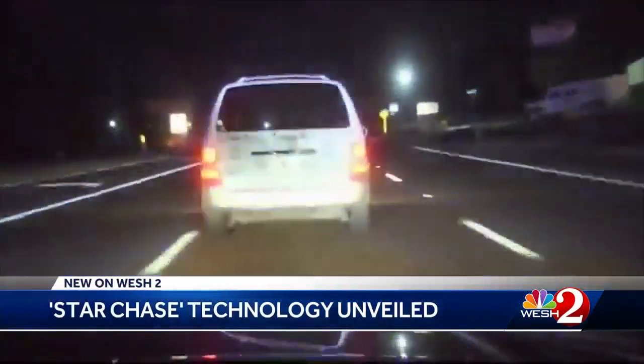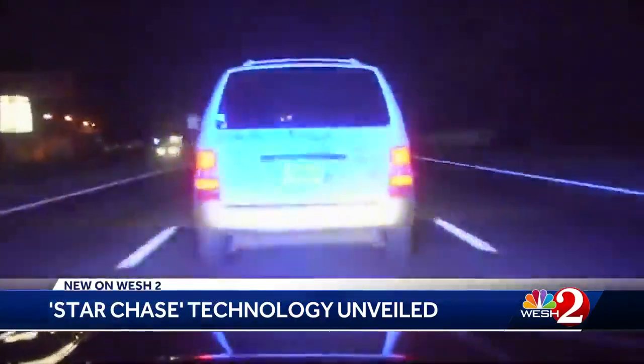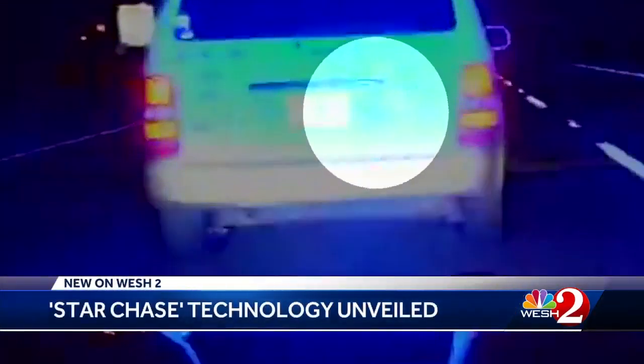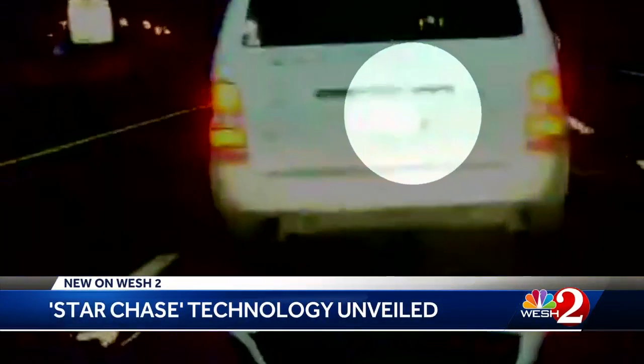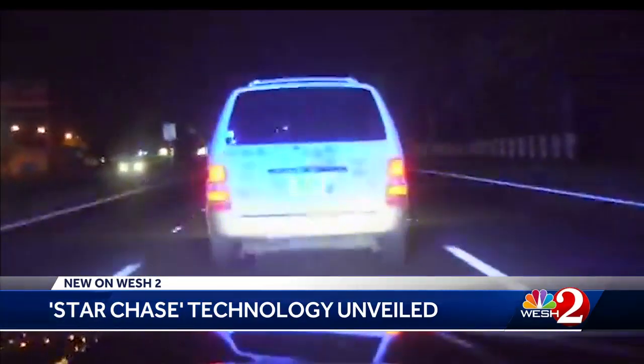This FHP video shows a van refusing to stop for cops on Florida's west coast. StarChase is the little dart-looking thing you see flying from the front of the FHP patrol car, sticking to the fleeing van. Troopers hit a button inside the cruiser and off it goes.